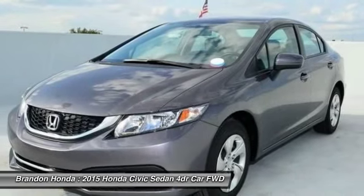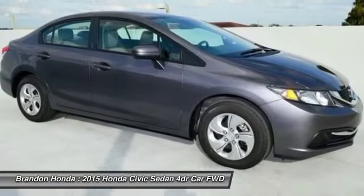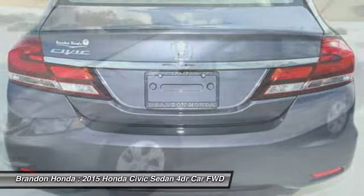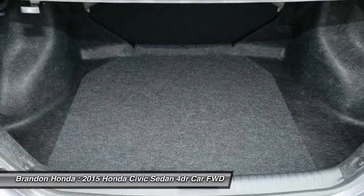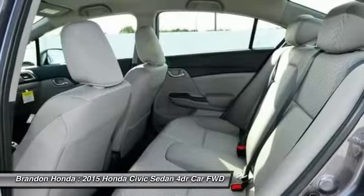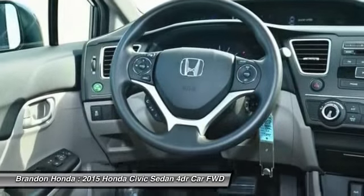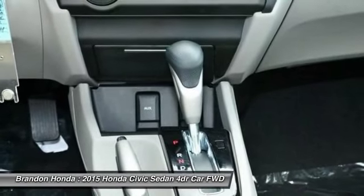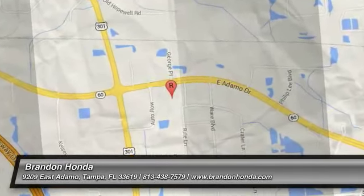Searching for a dependable vehicle that looks great too? You've found it, so stop in today. I'll see you next time. Thank you.